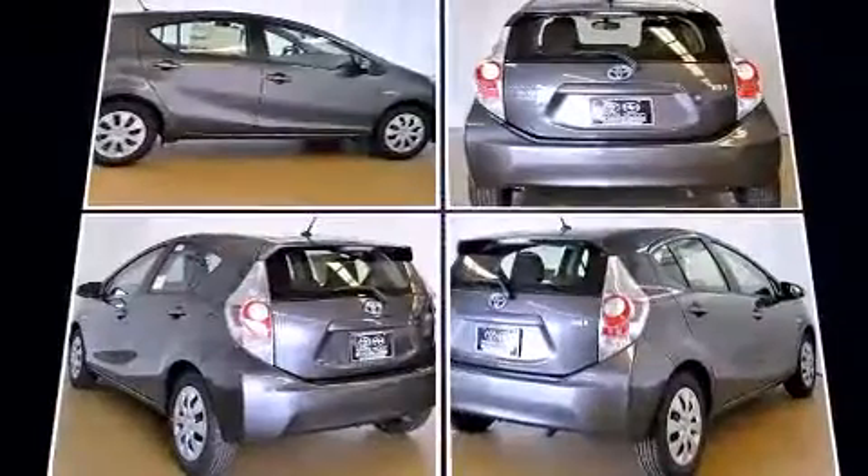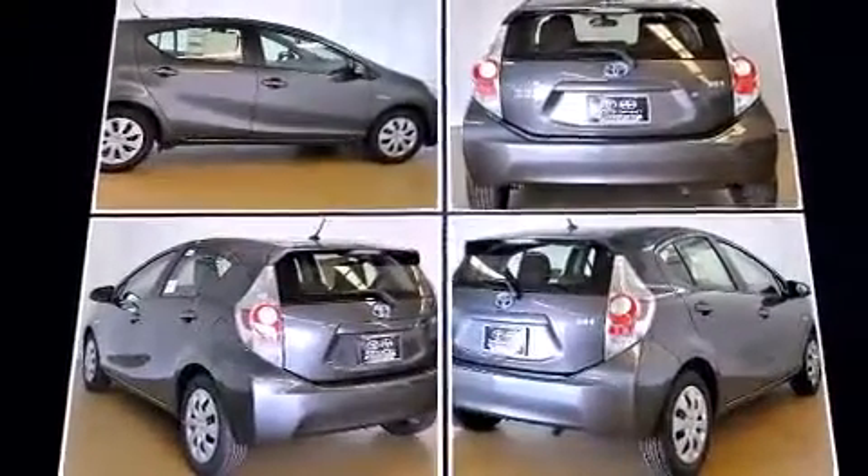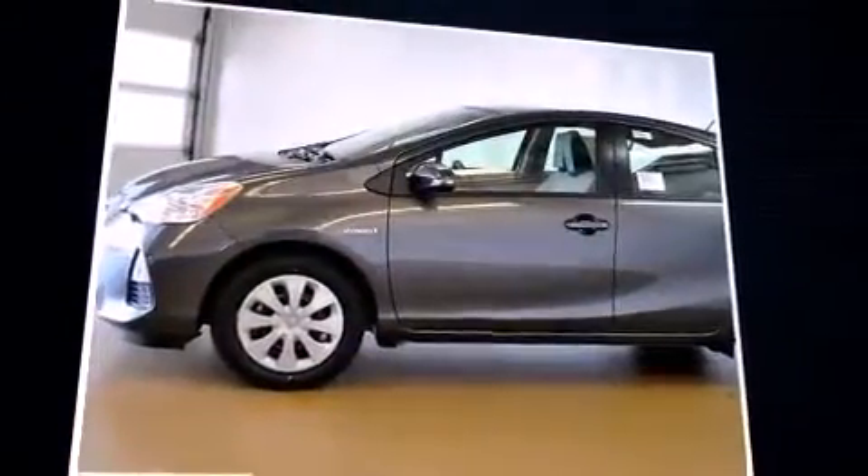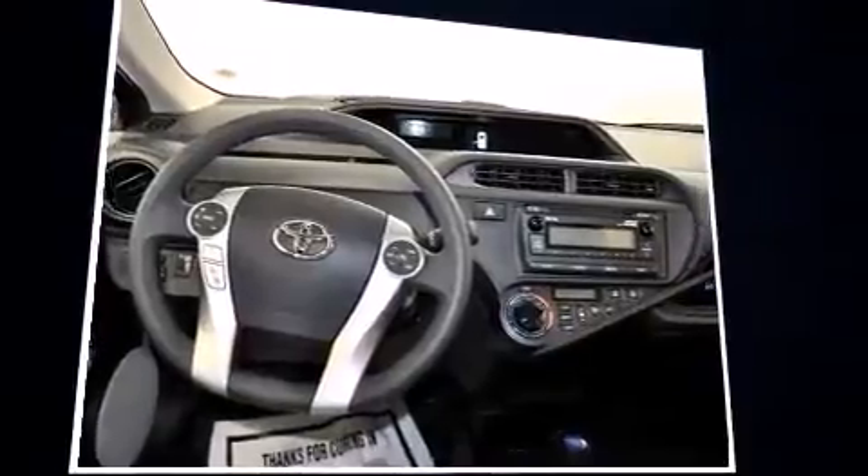Toyota prioritized practicality, efficiency, and style by including a trip computer, an outside temperature display, remote keyless entry, rear wipers, and one-touch window functionality.